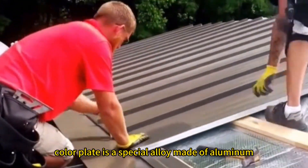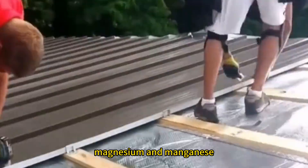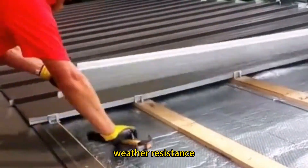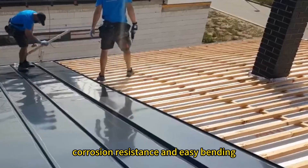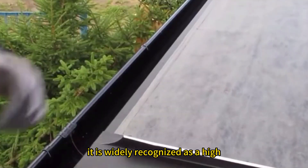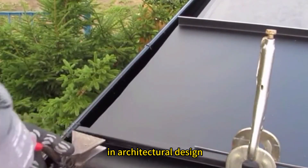Aluminum Magnesium Manganese Color Plate is a special alloy made of aluminum, magnesium and manganese. Due to the advantages of moderate structural strength, weather resistance, corrosion resistance, and easy bending and welding processing, it is widely recognized as a high-quality metal roofing material with a service life of more than 30 years in architectural design.